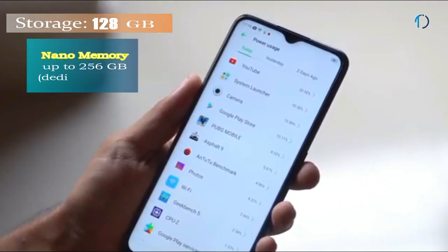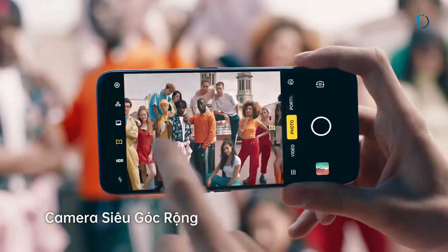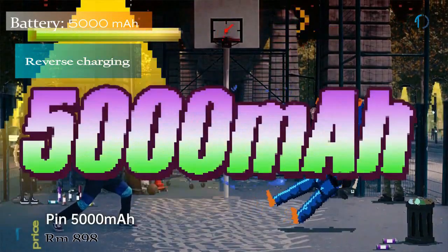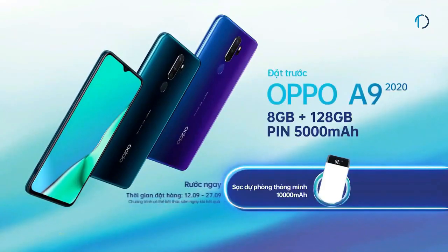It runs ColorOS 6.1 based on Android 9.0 Pie with 128GB of built-in storage expandable by microSD card up to 256GB. The Oppo A9 is powered by a 5000mAh battery with no fast charging support, but it does support reverse charging — not a unique feature, but rare in this price range.